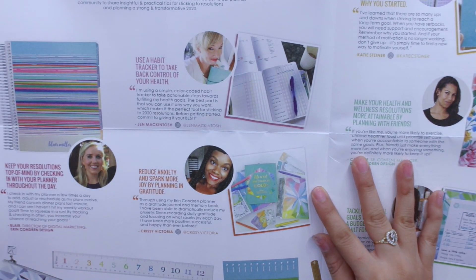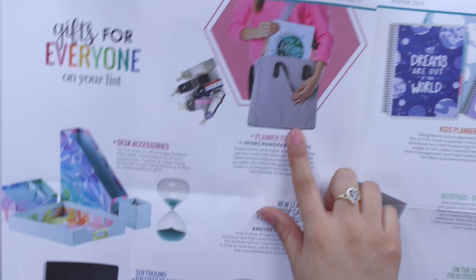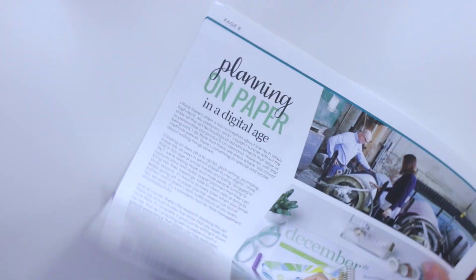It also covers all the organizations they partnered up with this past year, and tips from different influencers. It's basically an update of what's coming up or what has been coming out — like the little planner totes, the softbound focus planner, and the new leather goods. I actually didn't make a video for those on my channel due to technical difficulties, but I do have a whole highlights on my Instagram at Romina Plans. The back of the newsletter looks really cute and I'm super happy about that coupon.